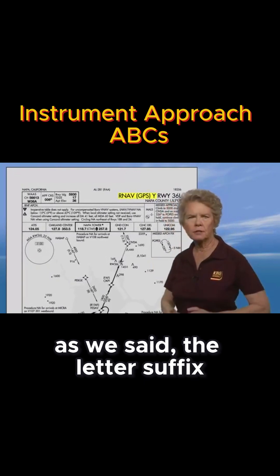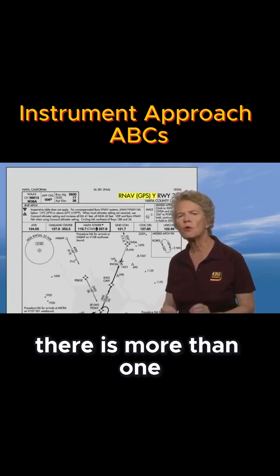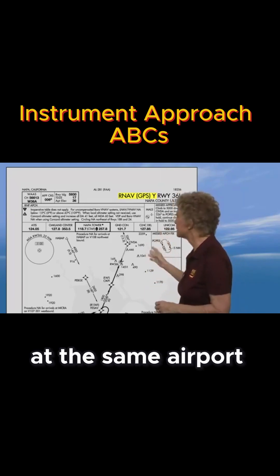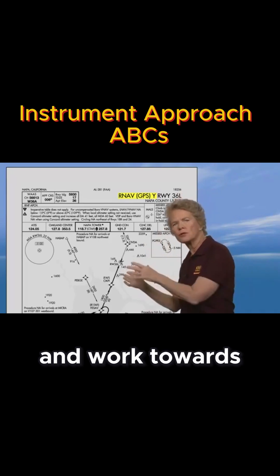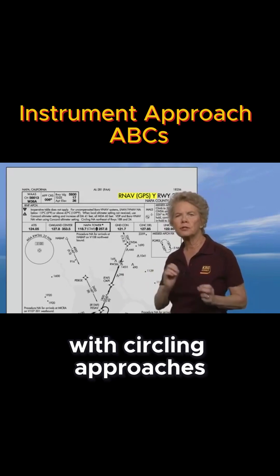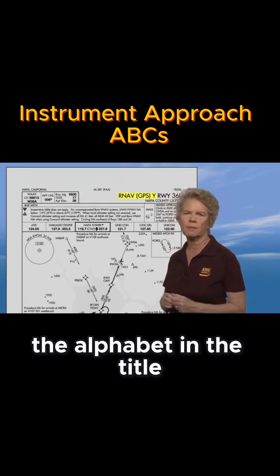As we said, the letter suffix from the end of the alphabet means there is more than one approach of this type to the same runway at the same airport. They start with the letter Z and work towards the front of the alphabet to reduce confusion with circling approaches that have letters from the beginning of the alphabet in the title.